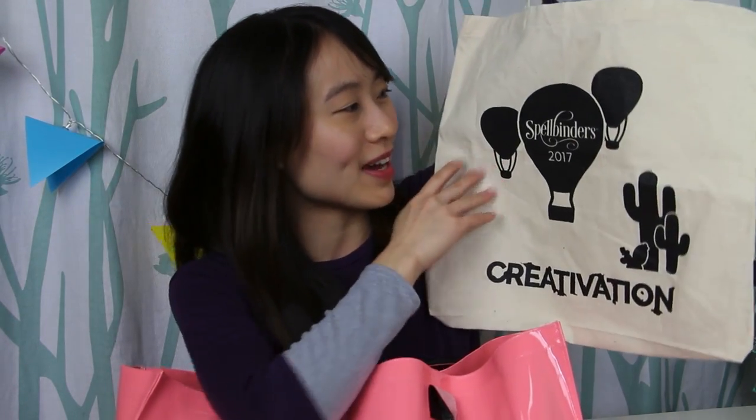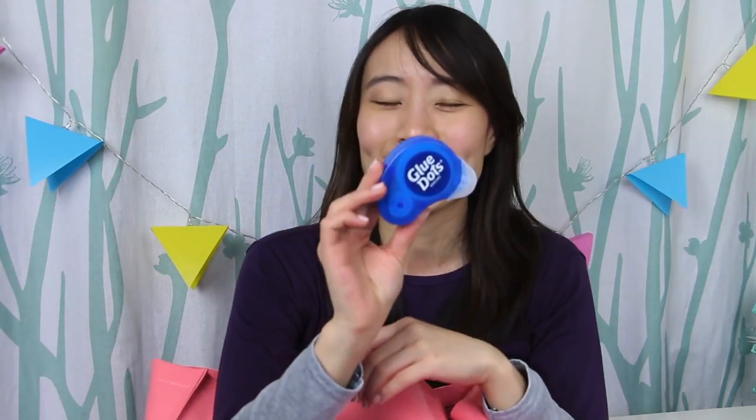Everybody who attended Creativation got this bag — it has hot air balloons and it's funded by Spellbinders. And this little cactus, which I love. This is a dispenser from Glue Dots and it's part of their industrial collection, so it's super, super strong. It has an advancer that allows you to advance one square adhesive at a time, and you can also roll it to have a whole line of square dots. In my vlog video I actually have a demo of how this works.